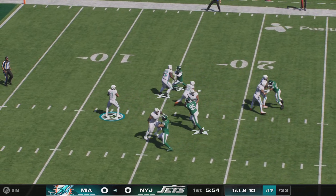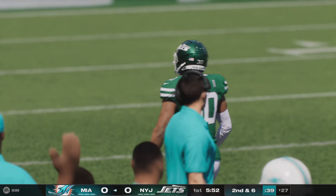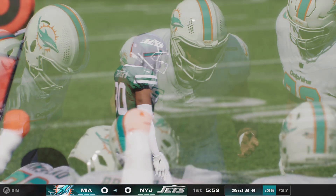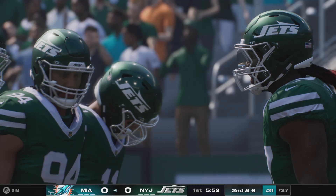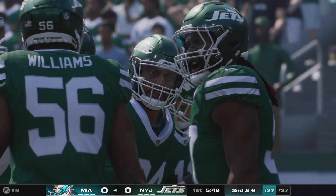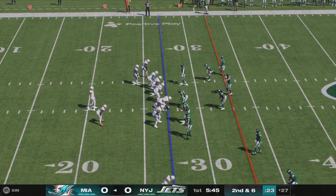Throwing to start here is Tua. Short throw to Smith, and he'll get this up past the 25 before he's out of bounds. Four yards the result on the first play from scrimmage. Got to give credit where it's due — really nice defense on that play. The pitch and catch was successful, but not any run after it.